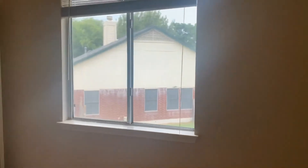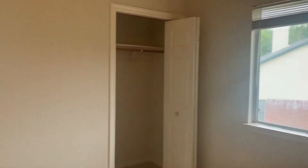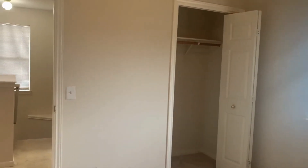Here we have bedroom number one with a neutral paint color, a large sliding window that overlooks the side of the property, and a nice walk-in closet.